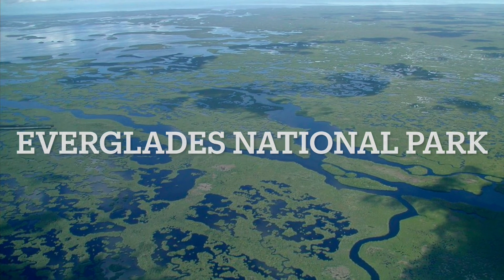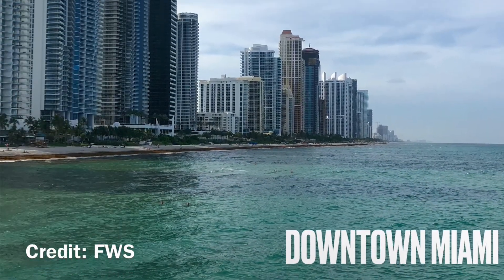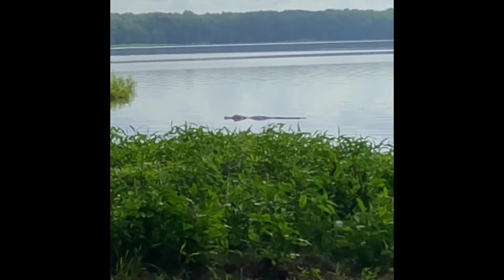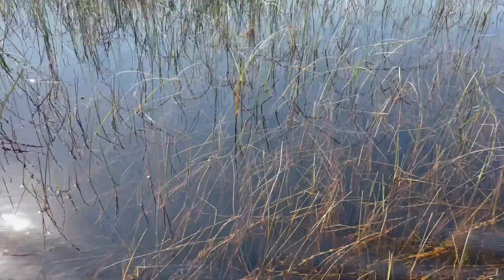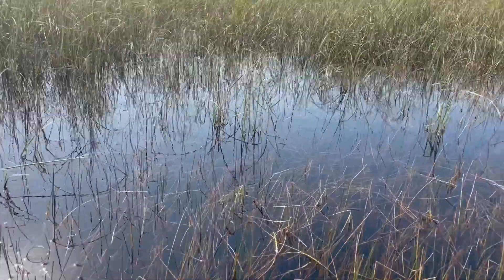The Everglades is a 2 million acre subtropical wetland habitat located in central and southern Florida. Lake Okeechobee overflows during the rainy season, releasing water into the River of Grass, a slow-moving, shallow river surrounded by sawgrass marsh.